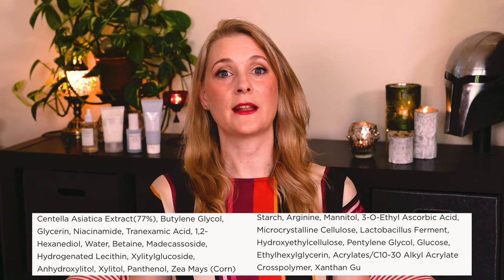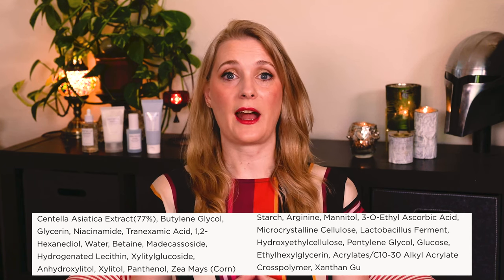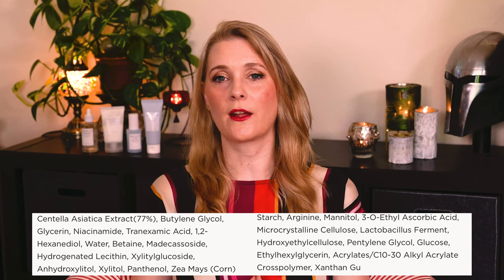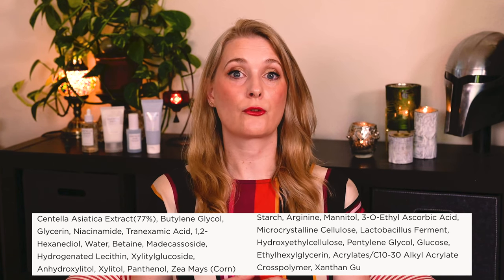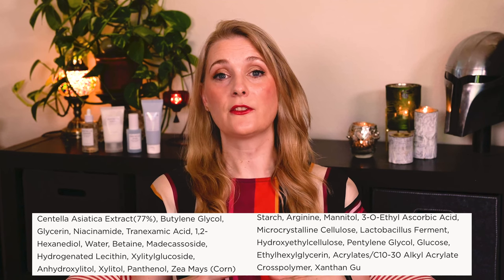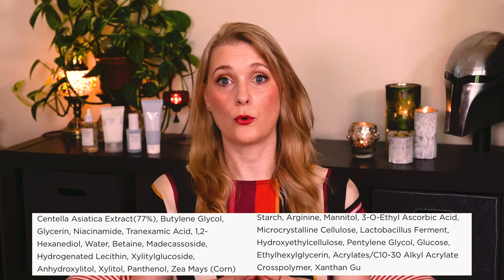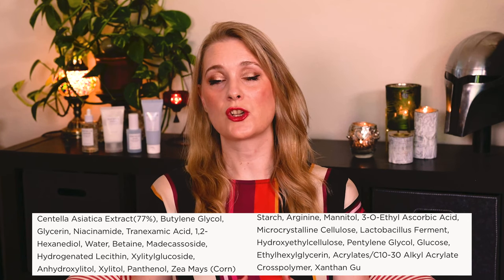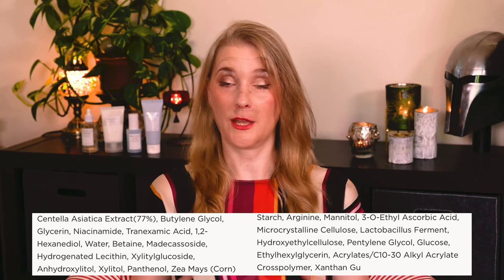For brightening you will find Niacinamide at 4% according to the website, which is close to the recommended 5%, then Tranexamic Acid at 2%, and then 3-O-Ethyl Ascorbic Acid, a Vitamin C derivative that is more stable than the original Ascorbic Acid. Out of these three, Tranexamic Acid has a slight risk of irritation, which is the reason I put it in my morning routine. There is also Glycerin for hydration, Panthenol for extra soothing, and Lactobacillus Ferment. Overall I was really impressed, as it contains way more active ingredients than I would have expected.